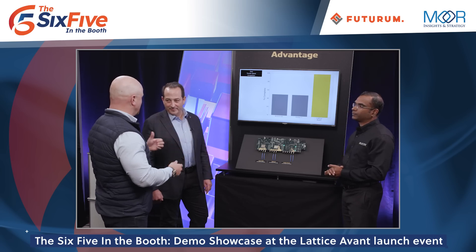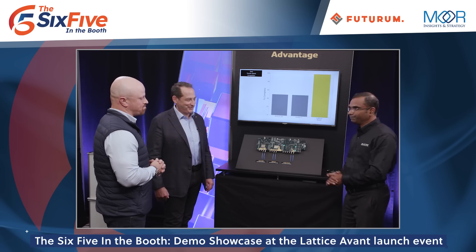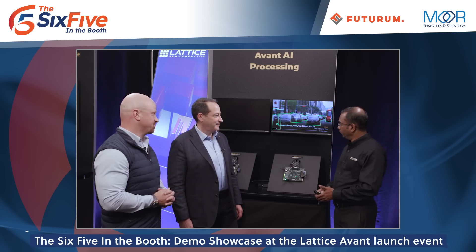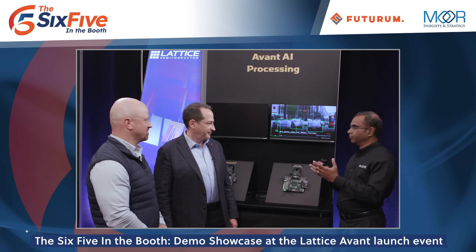Sounds like you've got speed, you've got power. One of the big applications everyone's asking about now is AI. So I heard you've got something to show there — how about we head over? Absolutely, let's do it. Deepak, artificial intelligence is a really big topic this year. Patrick and I are constantly covering it, and everyone's asking in the FPGA space with this Avant launch — AI has got to be a part of your story. We have a really cool demo showcasing the Avant FPGA-based AI inferencing solution, which performs real-time analytics on a video stream showing vehicles operating under different traffic conditions, detecting and tracking the vehicles.